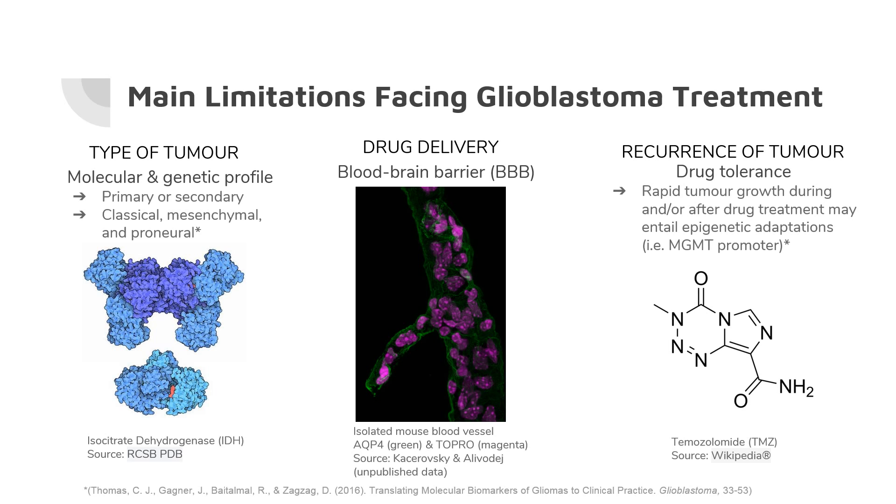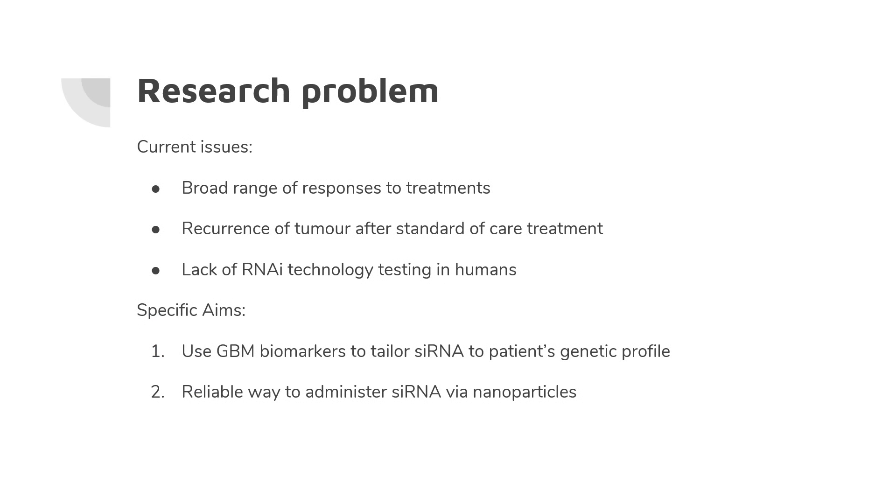I will now give the pointer to Leo. Today's clinical trials usually focus on one factor, whether that be an oncogene or a tumor suppressor gene. However, we know that glioblastoma patients have a wide array of molecular profiles and thus require a specific treatment for each one.